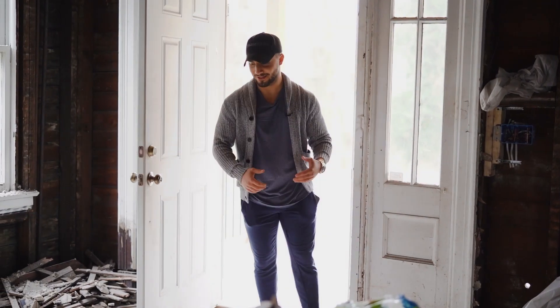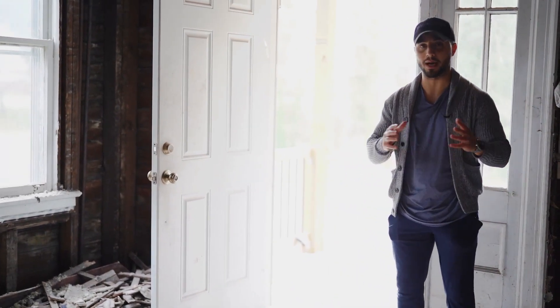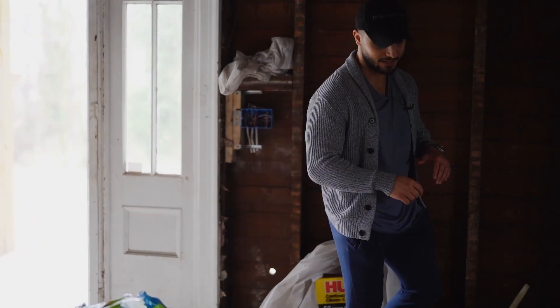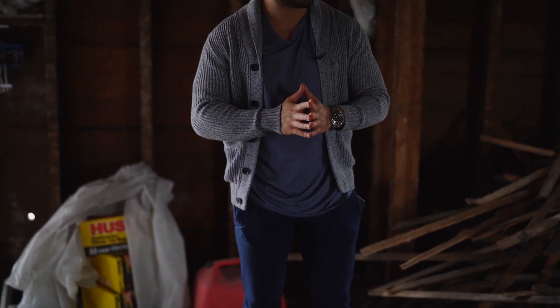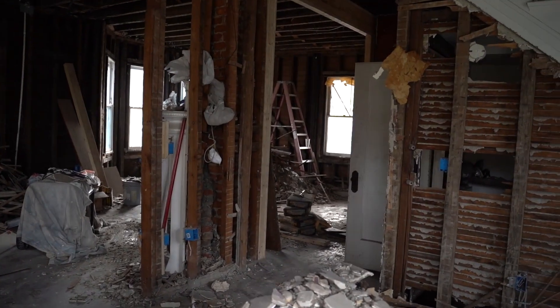All right guys, as you can tell, today is demolition day. This place looks like a mess. I have to be careful not to walk on any nails — there's a bunch of nails sticking out and I don't want to get anything stuck in my foot. So demolition day: literally everything is scrapped out.